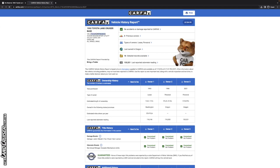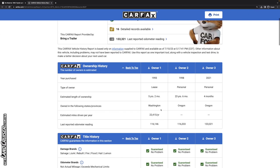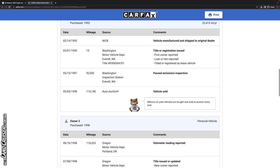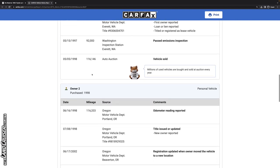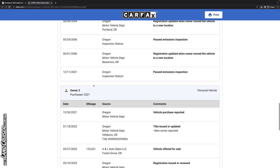Let's pull this up in Carfax. Scrolling through — last owned in Oregon, looks like it was in Washington and Oregon. That's a West Coast vehicle, which is a good indicator as far as corrosion goes. There's not much information here; our first entry is in 1997, when the vehicle was about four years old with 92,000 miles — a pretty good clip for mileage. It looks like it was reported as a lease. Since around 1998 it's only had about 20,000 miles put on it.